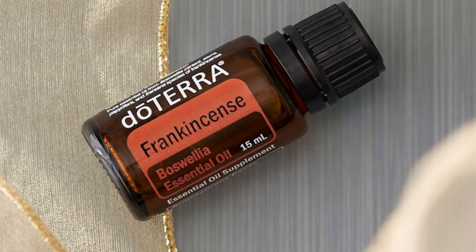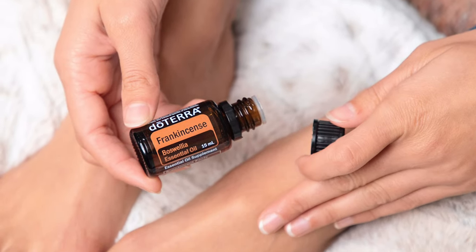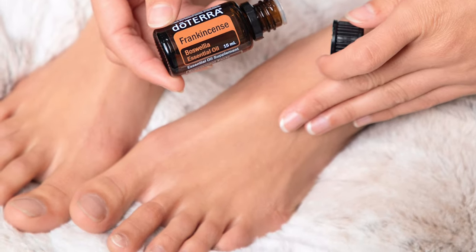Next is frankincense — called the king of oils. Frankincense can do practically everything. It is a very grounding oil — it comes from a tree, and a lot of tree oils are very grounding. Think nature, sitting in the mountains — very relaxing, brings you back down to earth. It's also really good for cellular support and immunity. If you're feeling a little run down or dealing with head tension, frankincense can be really good. It's anti-inflammatory, so helpful for any inflammation issues. It's also great for the skin — add it to a toner or moisturizer for anti-aging.